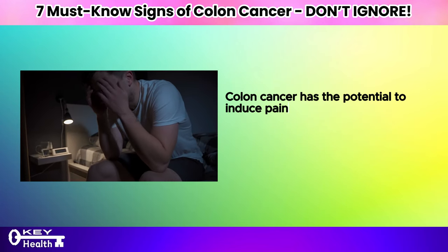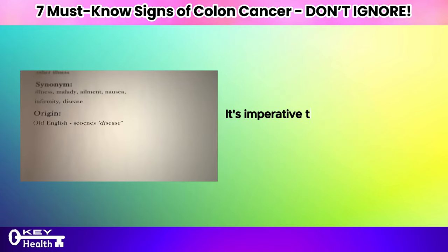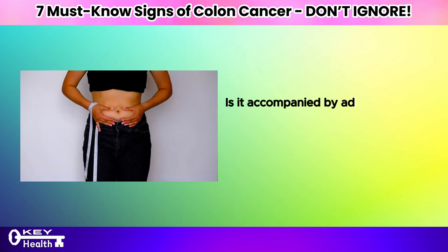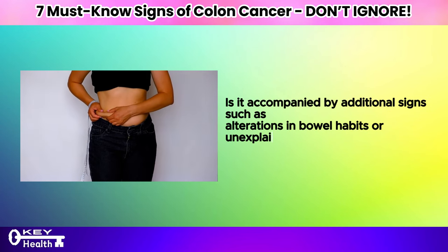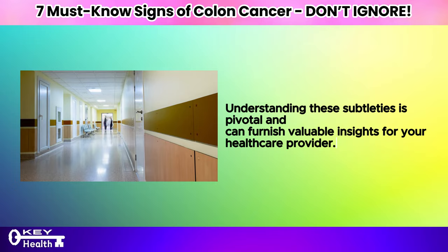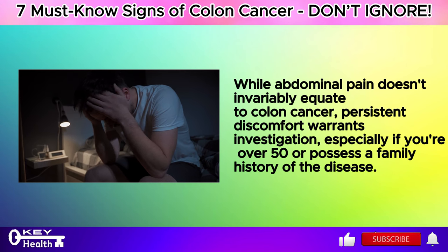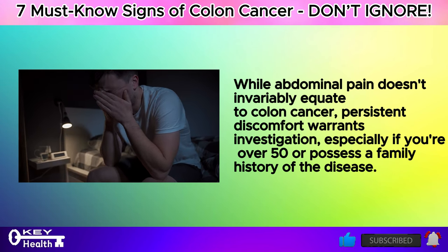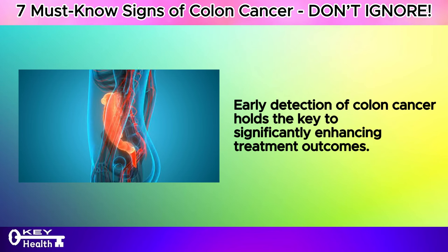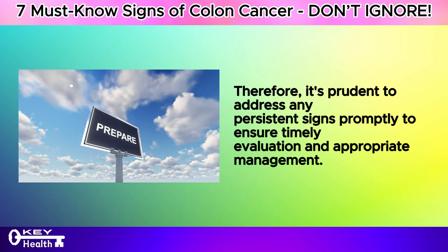Colon cancer has the potential to induce pain through the growth of a tumor that may obstruct, inflame, or cause bleeding in the intestinal tract. It's imperative to discern the characteristics of the pain — is it a persistent ache, or does it come and go in waves? Is it accompanied by additional signs such as alterations in bowel habits or unexplained weight loss? While abdominal pain doesn't invariably equate to colon cancer, persistent discomfort warrants investigation, especially if you're over 50 or have a family history of the disease.